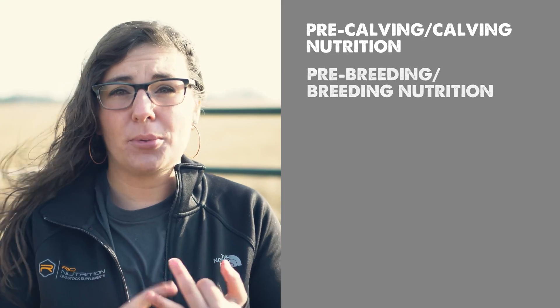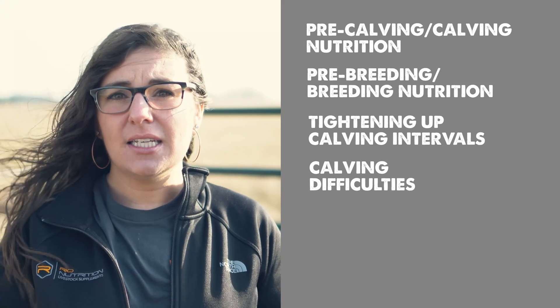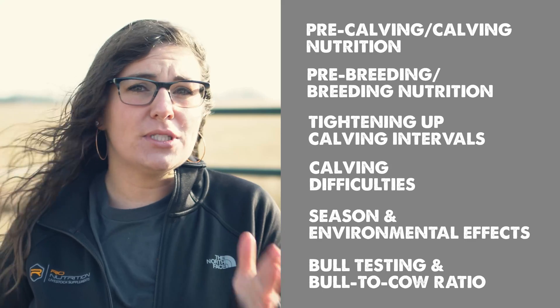Hey, it's Ashley Kettner with Reomax. I have been working with cattle producers across North America for quite a while now, and I am part of our family's sixth generation ranch. So let's dive right in. The six areas that can help increase your conception rates are: pre-calving and calving nutrition, pre-breeding and breeding nutrition, tightening up your calving intervals, looking at calving difficulty, paying attention to season and environmental effects, and last but absolutely not least, looking at bull testing and bull-to-cow ratio.